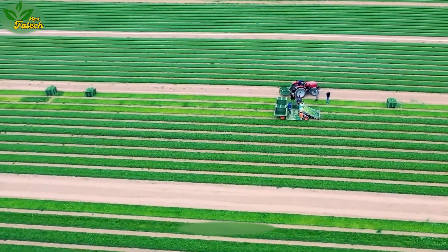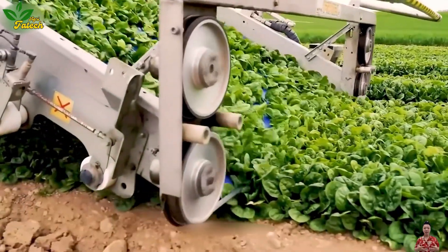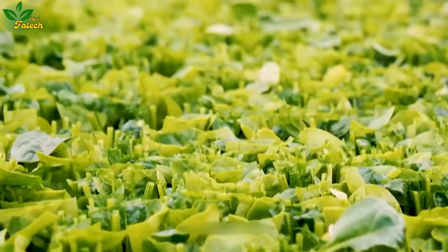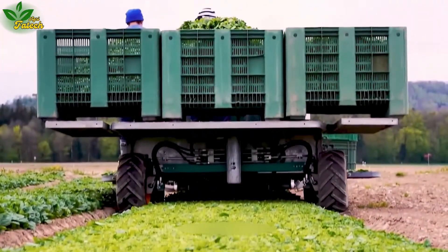Similarly, discover a harvester for vegetable spinach, where the plants are cut at the top, leaving the stem to continue growing for the next harvest. Noteworthy is the adjustable blade height, allowing users to tailor the harvesting process to their preferences.